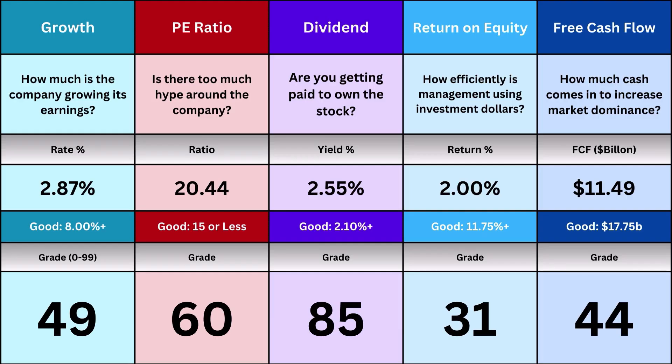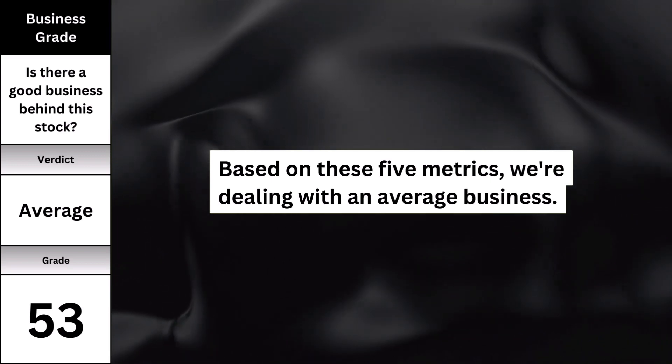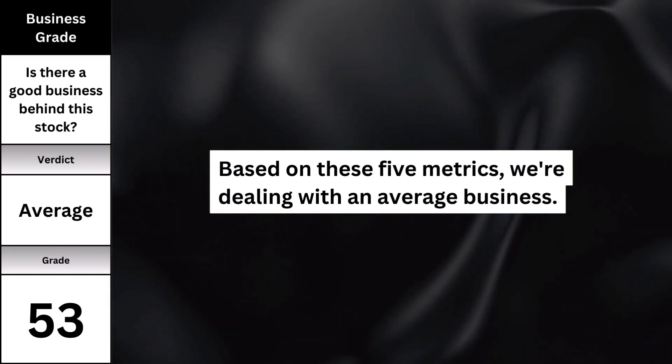As I said, these five metrics we just went over tell me what kind of business we're dealing with. And with that, here's what kind of business we're dealing with behind the stock, and whether the business is good enough to even continue to intrinsic value or move on entirely.